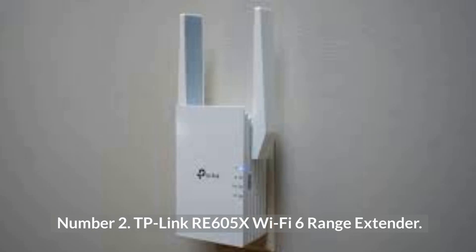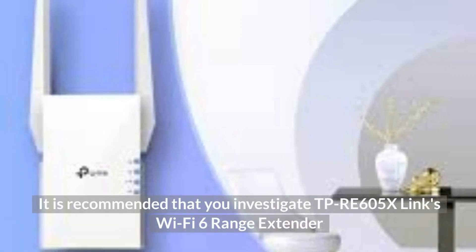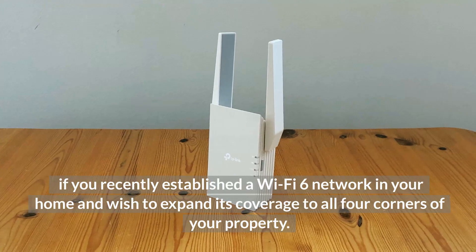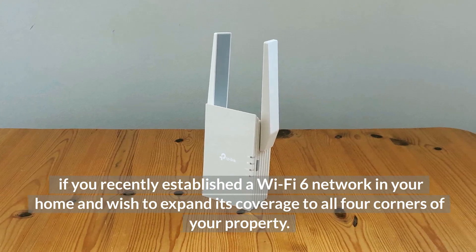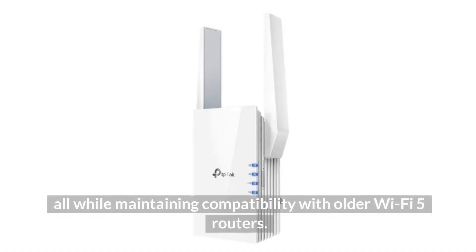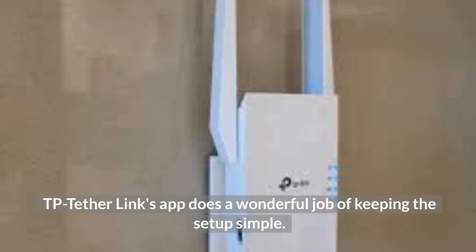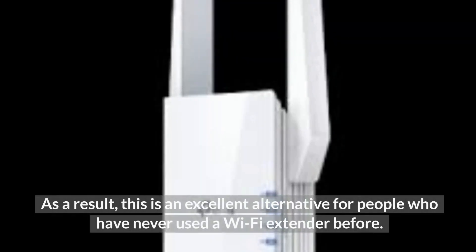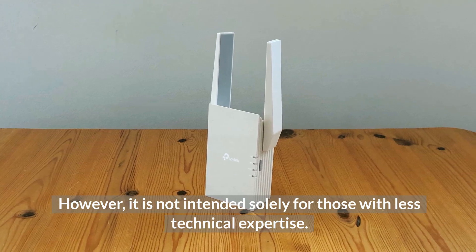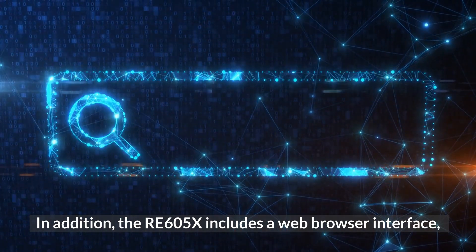Number two: TP-Link RE605X Wi-Fi 6 Range Extender. It is recommended that you investigate the TP-Link RE605X Wi-Fi 6 range extender if you recently established a Wi-Fi 6 network in your home and wish to expand its coverage to all four corners of your property. The price is comparable to that of the RE650 extender and its installation is just as straightforward, while also maintaining compatibility with older Wi-Fi 5 routers. The TP-Link Tether app does a wonderful job of keeping the setup simple, making this an excellent alternative for people who have never used a Wi-Fi extender before. The RE605X also includes a web browser interface for more advanced users who desire greater control over their network configuration.